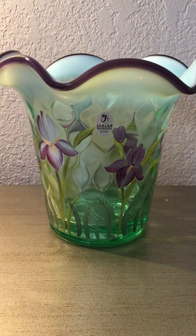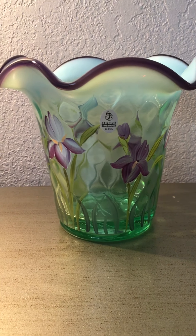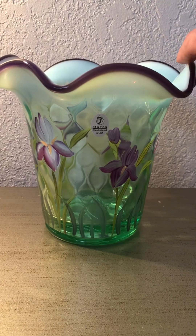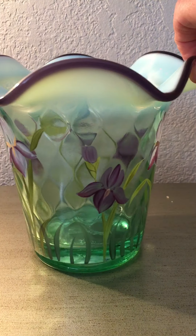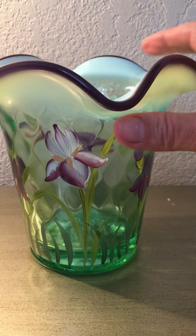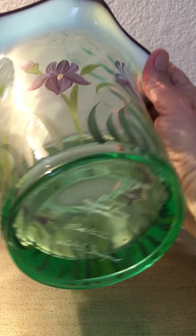Hey everyone, I want to show you my Fenton haul I got this week. Look at this beautiful Fenton vase I got at Goodwill — paid $4.99 for her. She's a beauty, hand painted all around, no chips, no cracking, nothing wrong with this vase.